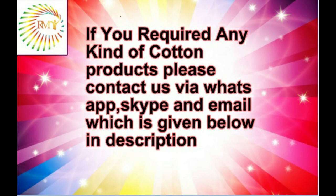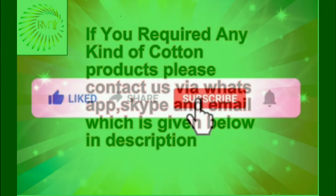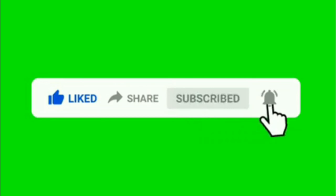Please subscribe to my channel, like, share and comment. Also click the bell icon. Thanks for watching my video. Bye bye.